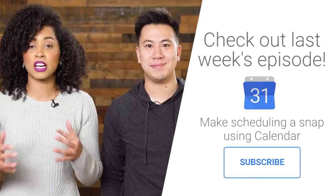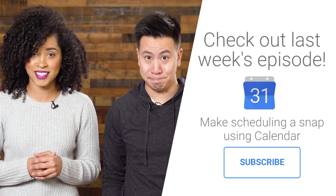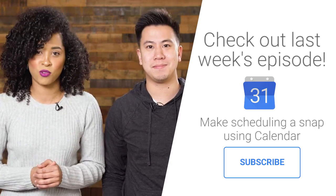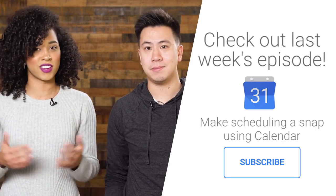We work with Googlers and customers across the globe, and trying to find a meeting time can be a tricky process, especially when folks are on the road. But with the Find the Time feature in Google Calendar, it handles all of the details for us.